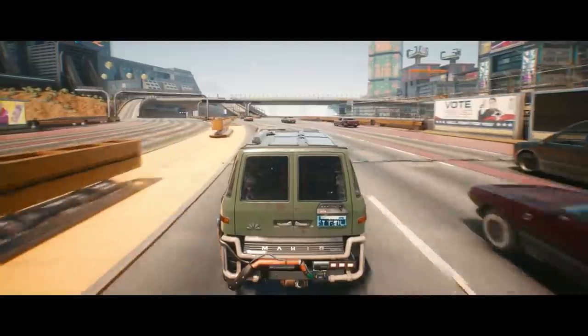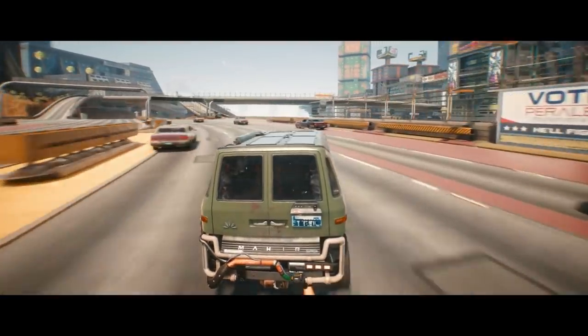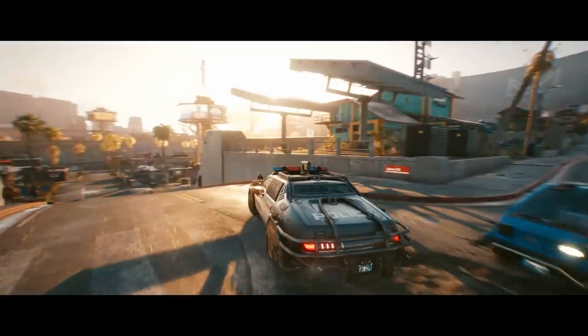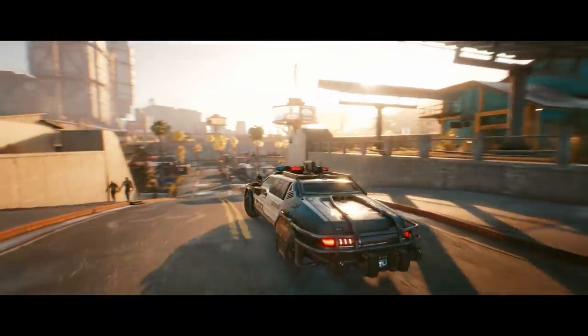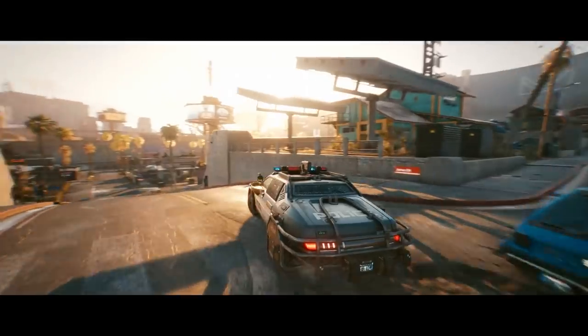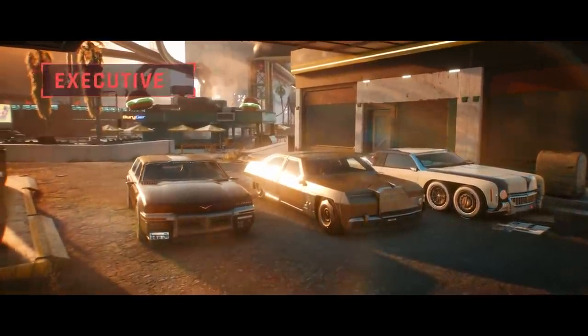Of course we have a Mahia van, because what role-playing game would be complete without a vehicle that makes you look like a sex pest? Speaking of pests, you can always take them down in an NCPD patrol car. Expect these to be tougher and faster than your typical workhorse.